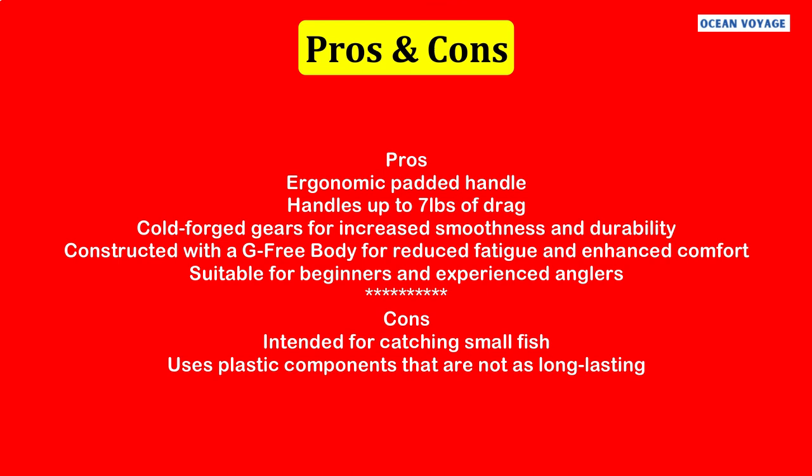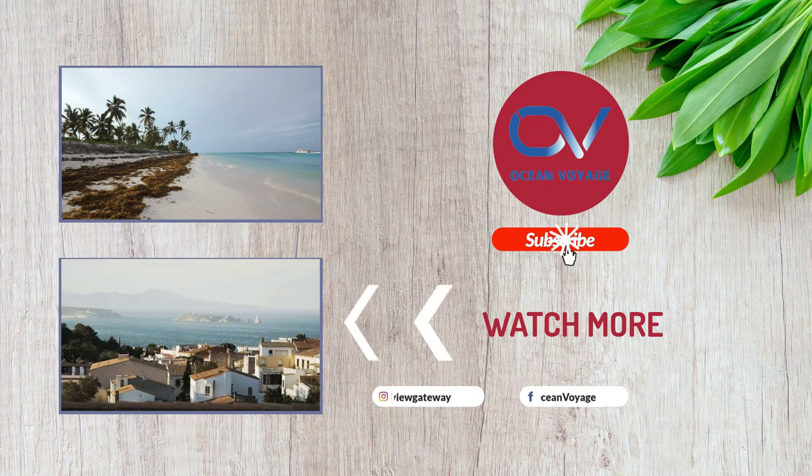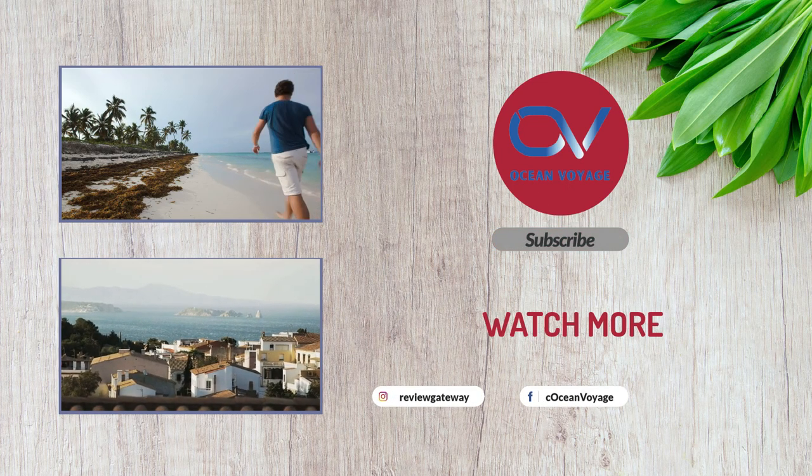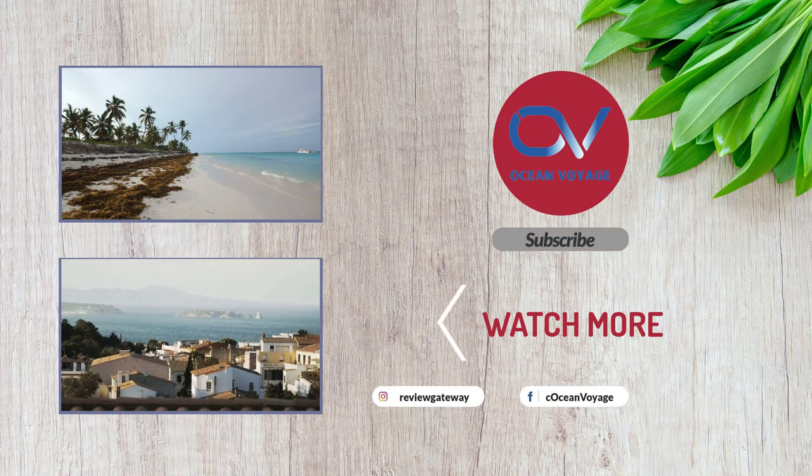That sums up today's video. We hope you enjoyed it, and if you did, please leave a like. If you are new here, hit that subscribe button. Until the next video, have a great day.